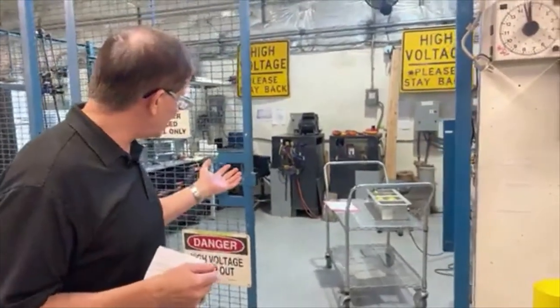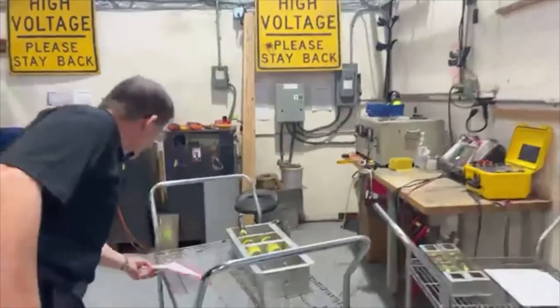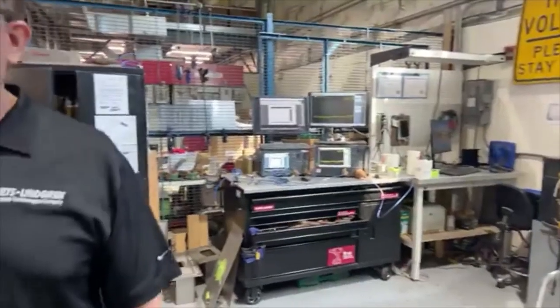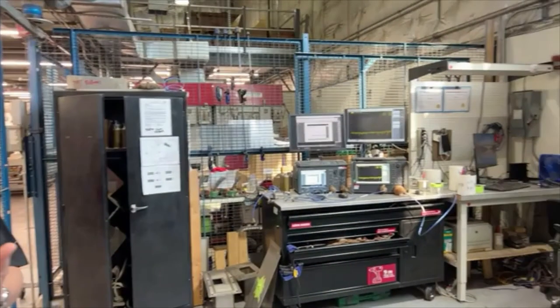The technician checks according to the schematics. He has all the information he needs to test for capacitance, inductance, insulation resistance, and DC resistance.